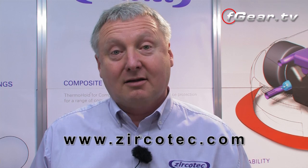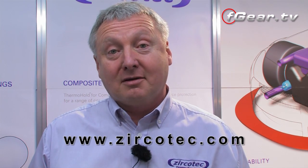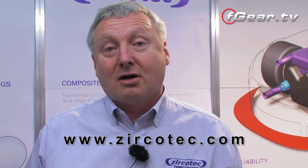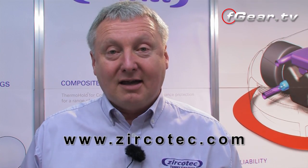Thanks for watching. I hope you've found it informative. If we can answer any more of your questions, please contact Zerkatech. You'll find our website at www.zerkatech.com, and we'd happily answer any further questions you might have. Thank you for watching today, and have a good day.